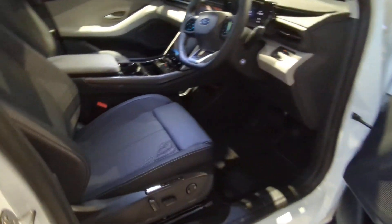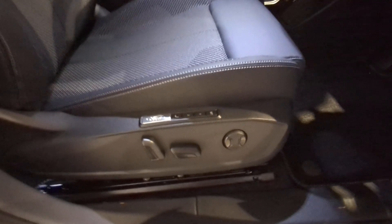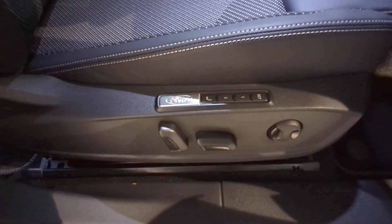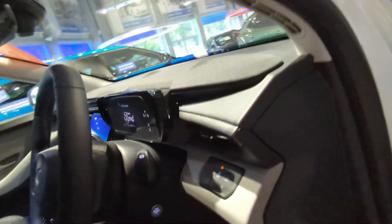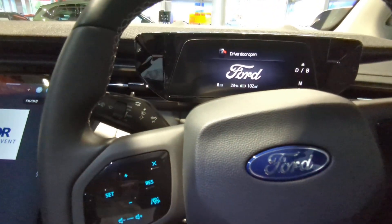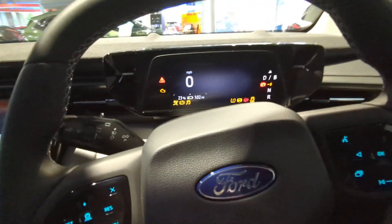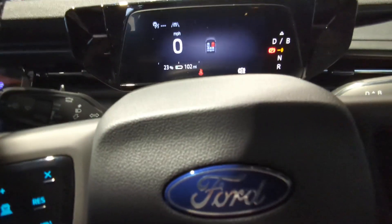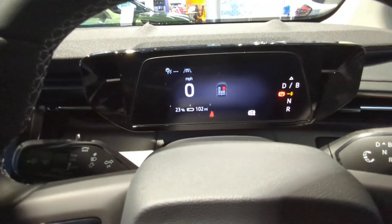Coming into the car — electric driver's seat with massage and memory on the driver's side. You put your foot on the brake with the key in your pocket and it fires the car up, so it's all activated and ready to go.